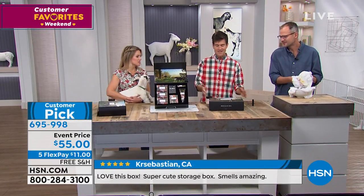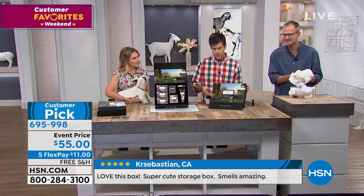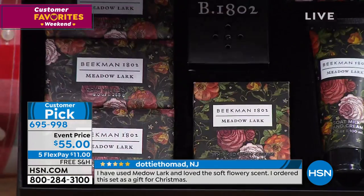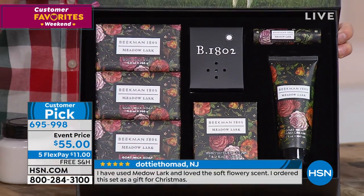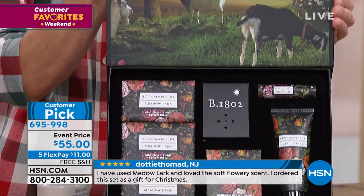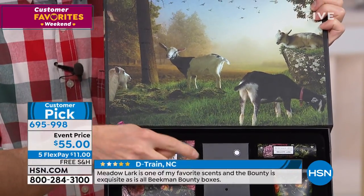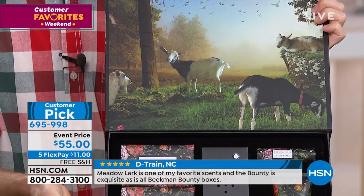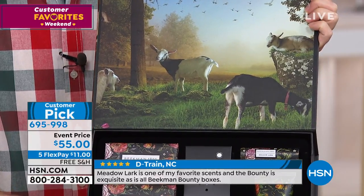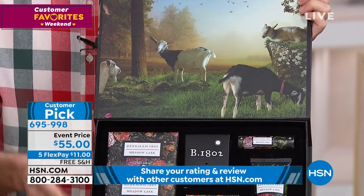That is what is in this box, because when you look at it, it immediately transforms you to the farm. Look at this beautiful photograph on the inside of the cover — that is Beekman Farm right here. You can open it up, stare at the goats, press the button to hear the sounds of life on the farm, put your body cream on, put your hand cream on. Let's talk about the products that are in this box.